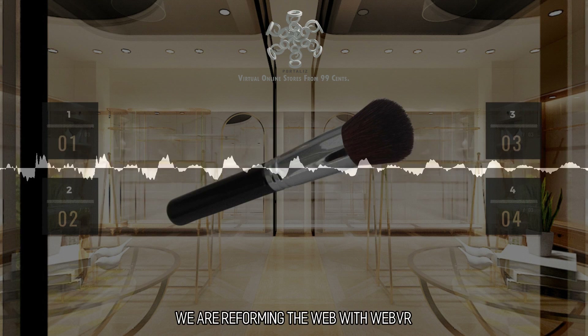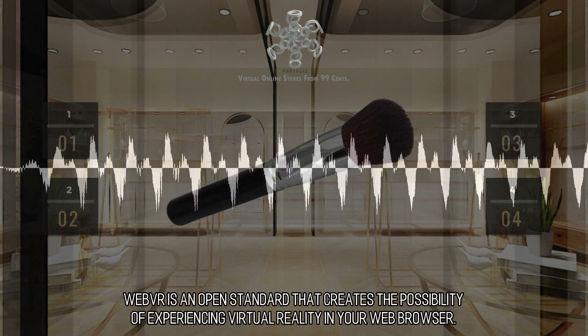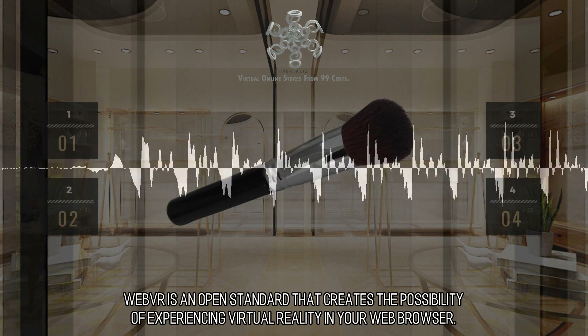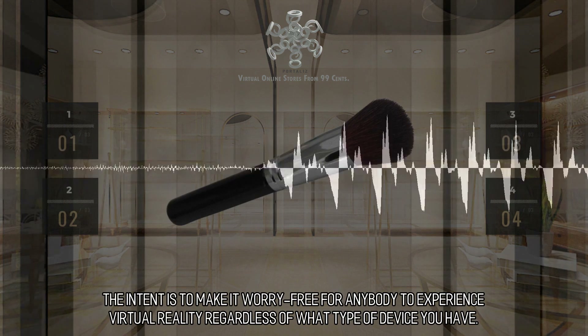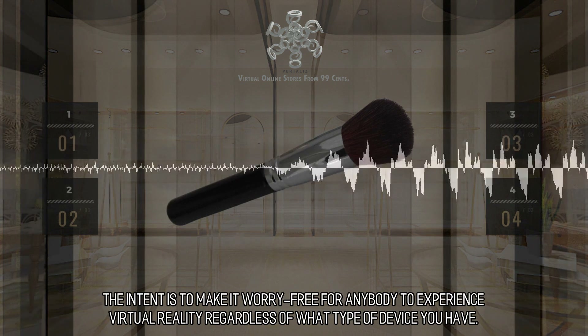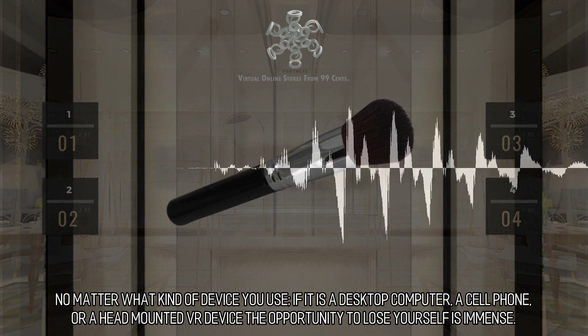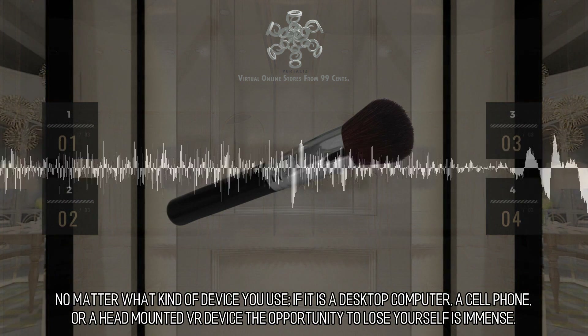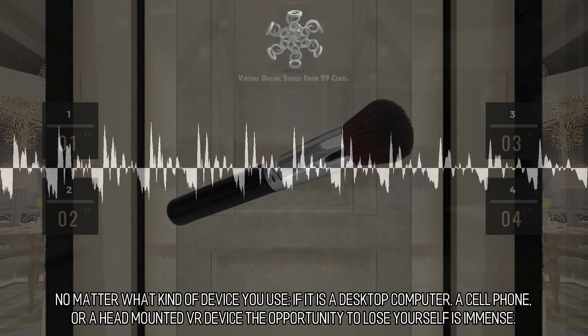We are reforming the web with Web VR. Web VR is an open standard that creates the possibility of experiencing virtual reality in your web browser. The intent is to make it worry-free for anybody to experience virtual reality regardless of what type of device you have. No matter what kind of device you use — if it is a desktop computer, a cell phone, or a head-mounted VR device — the opportunity to lose yourself is immense.